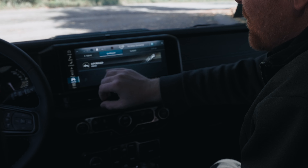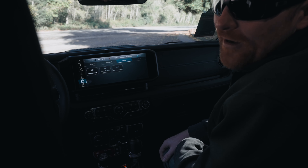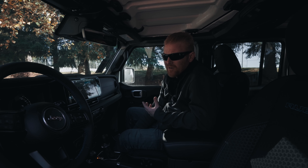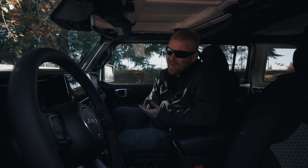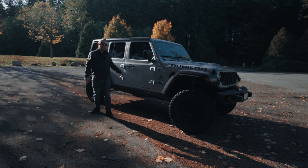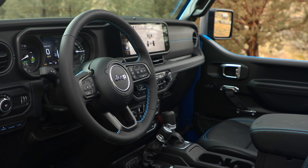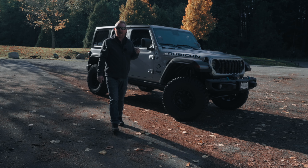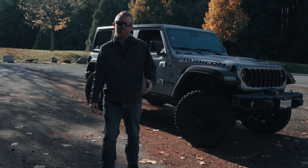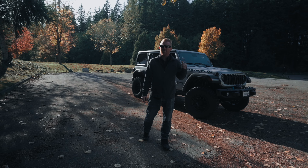And now for the inside — it feels like Jeep has remembered that they're building a vehicle for the 21st century, with more tech, fewer sharp edges, and honestly, it doesn't feel half bad. The Uconnect system uses a 12.3-inch screen, which is far more intuitive and far better than the ones before — actually 0.3 of an inch bigger than the Ram's. This new Uconnect system comes with wireless Apple CarPlay and Android Auto, navigation, comfort controls, vehicle off-road pages, and controls for your front-facing and rear-facing cameras.